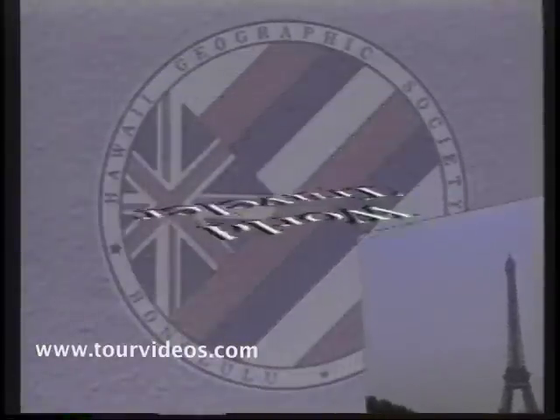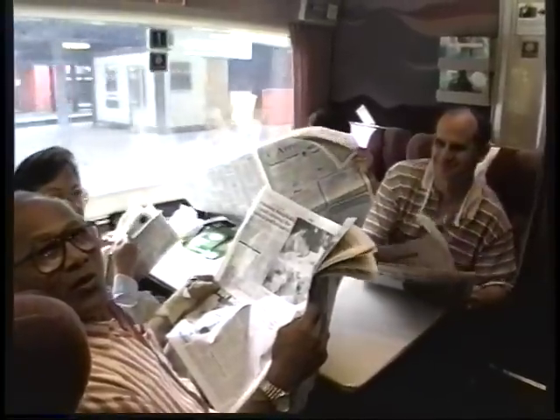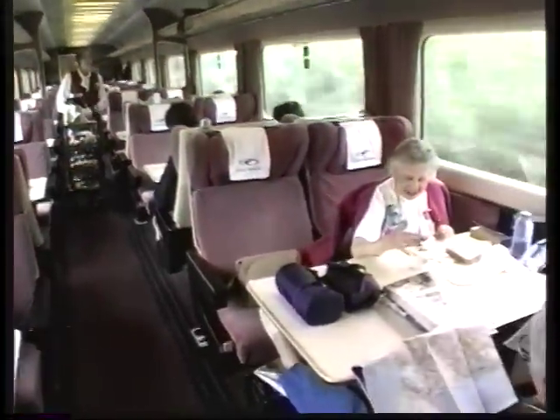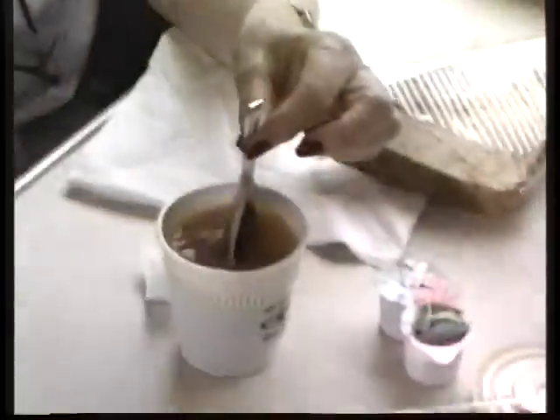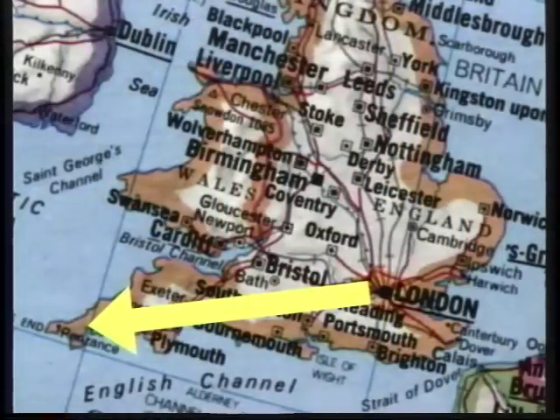In today's program, we'll be visiting the southwest corner of this beautiful country, traveling by train from London down to Penzance. There we'll be staying a few days with our group from Hawaii, traveling along on a tour of Great Britain. This is the beginning of our tour. We'll be continuing on up through England and up to Scotland and over to Ireland later in the series. But today's program will be focusing on the first leg of our journey, starting out in this very comfortable first-class Brit Rail train, going down to Penzance.